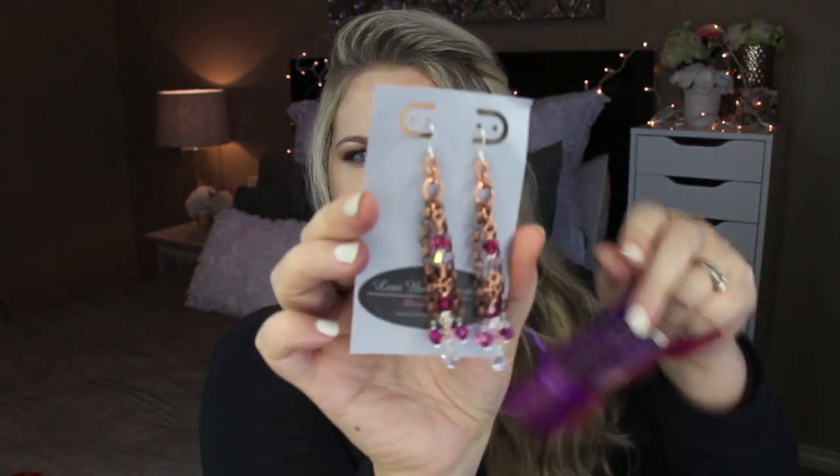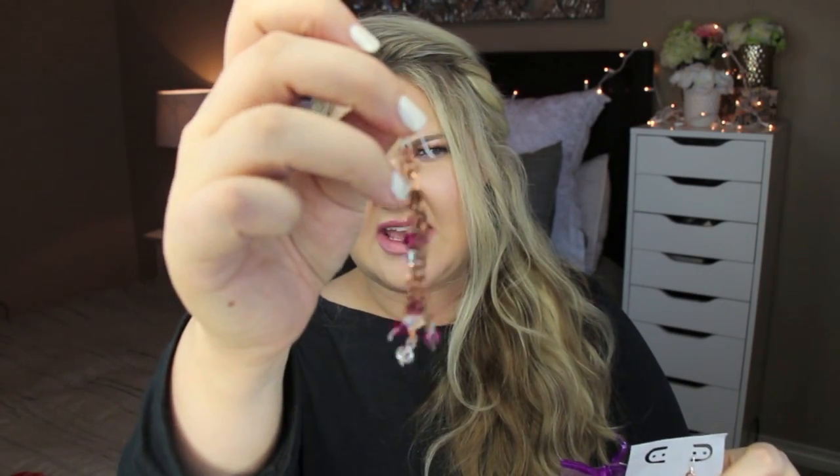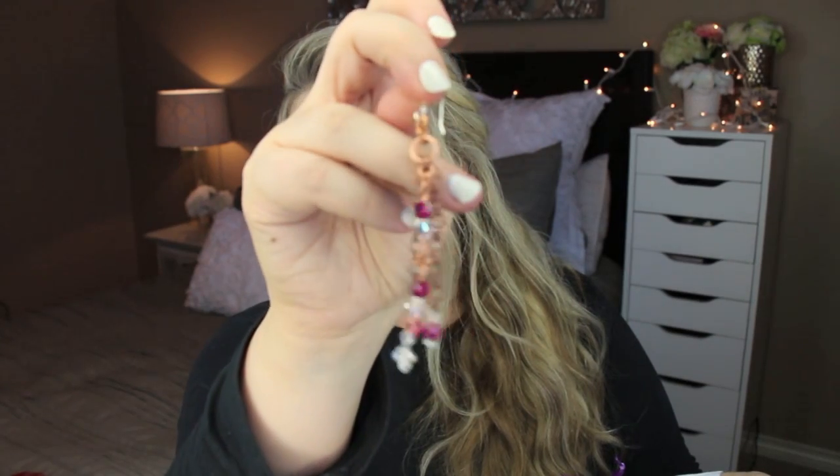I'm really excited about these. These are from Lexi Butler Designs. Can you see them? They're like these dangly earrings with really beautiful crystals and copper chain links dangling. I love these. Thank you. That is Lexi Butler Designs.